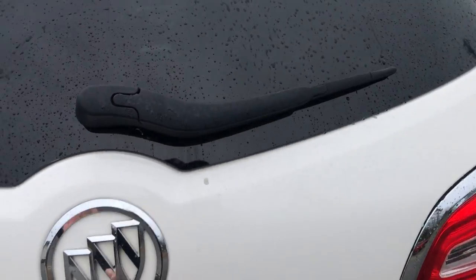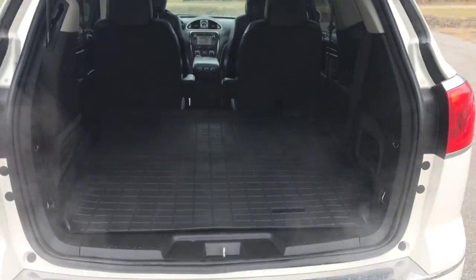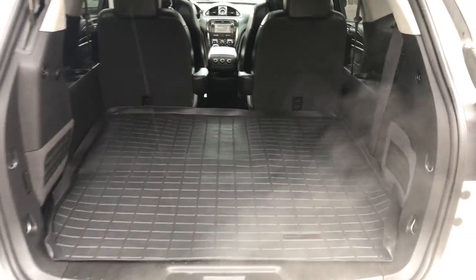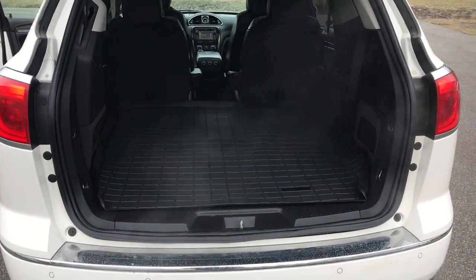Take a look at the cargo area. As you can see, this Buick does have a power tailgate — opens right up. You've got your cargo mat. Your third row of seats is actually under that mat. You do need to remove the mat to get to it, but it's very easy to do. That mat just pulls right out and you can just lift those third-row seats right up.